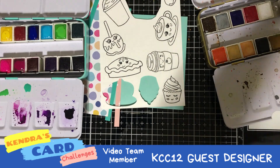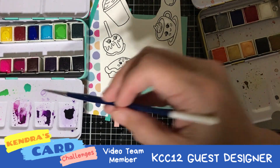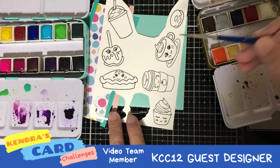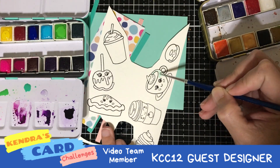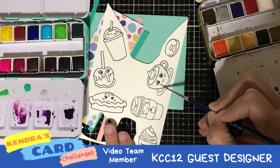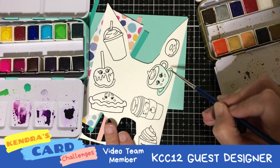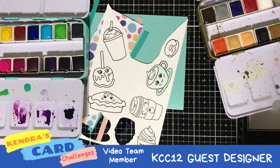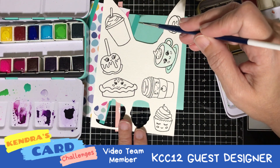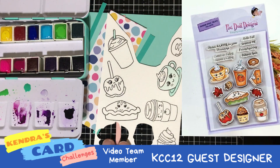To enter the challenge for a chance to win one of many prizes valued up to a thousand dollars, you can join the Facebook group to submit your entries. There are monthly prizes and quarterly prizes. So please join us on Facebook, Instagram, and come participate as part of Kendra's Card Challenge.